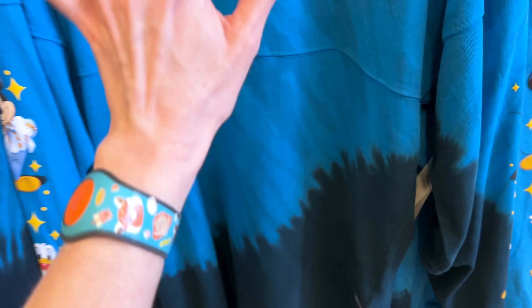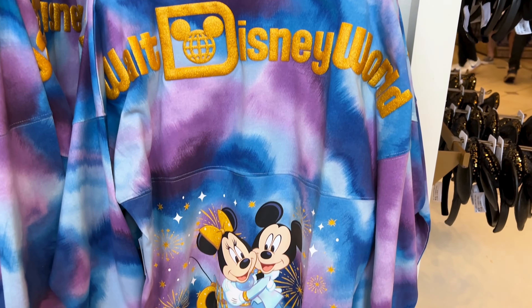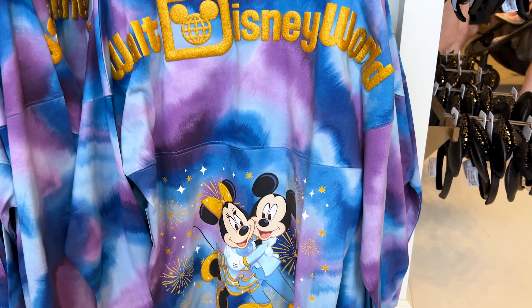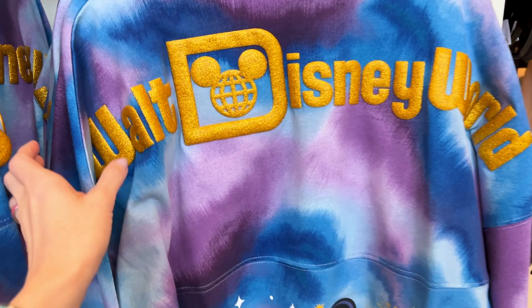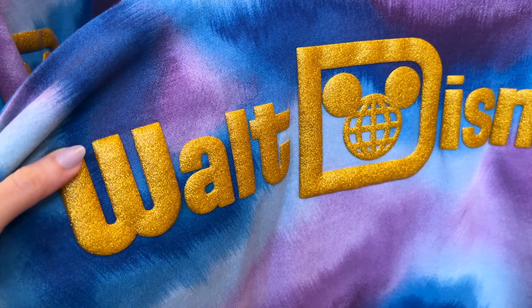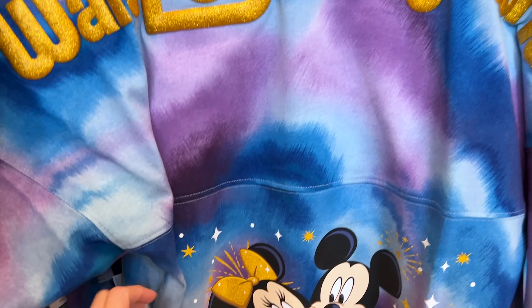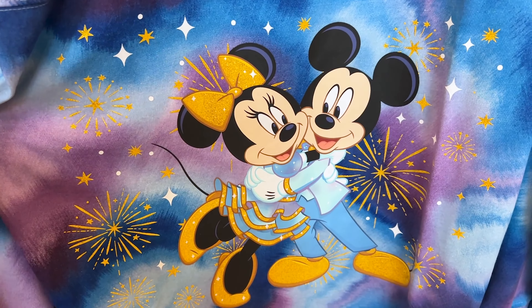The front has the 50th castle in gold with a tie-dye effect in blue, and it is $85. For $89.99 they have another tie-dye spirit jersey — in the back it has a gold sparkly puffy print that says Walt Disney World.